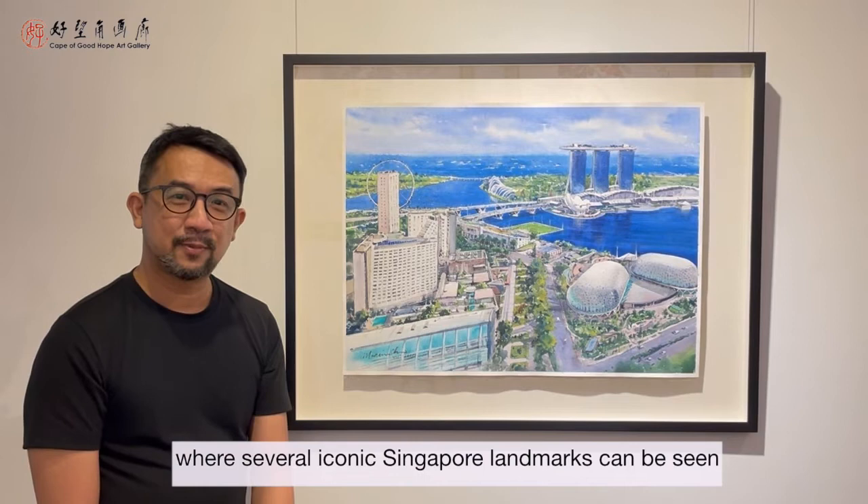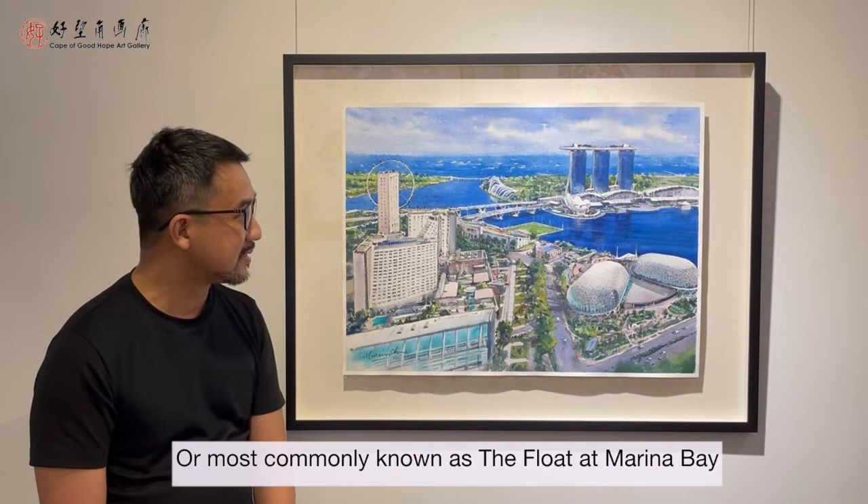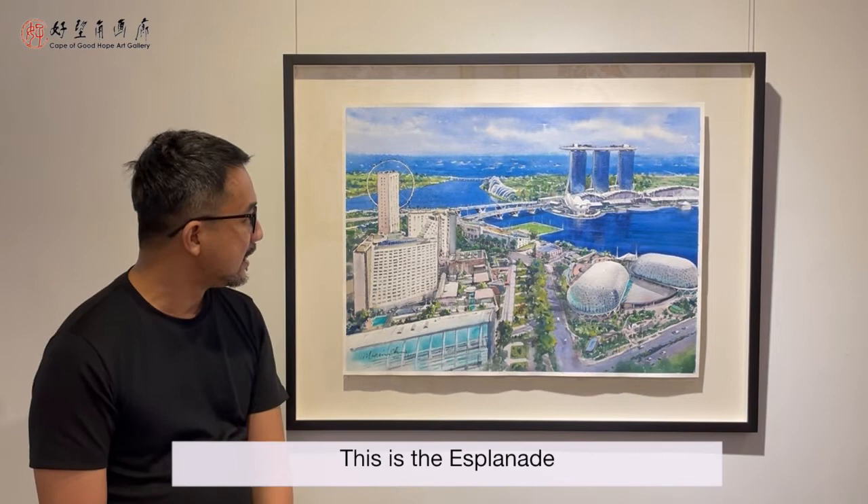Such as Marina Bay Sands, Gardens by the Bay, the Art Science Museum, the NS Square — or commonly known as the Float at Marina Bay. This is the Esplanade and you have the Singapore Flyer here, among others.